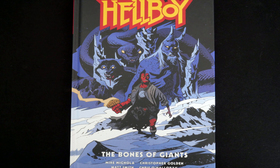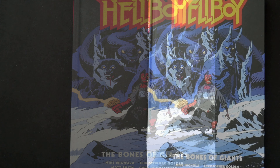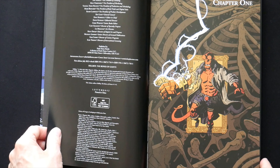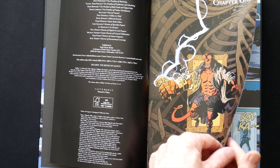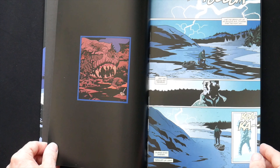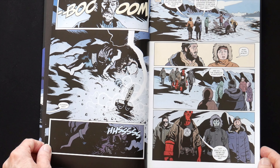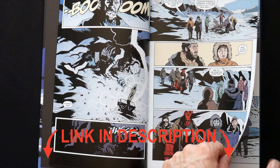Hellboy: The Bones of Giants is hardcover, there is no dust jacket, and it does have the usual type of gorgeous Hellboy artwork on the cover. It costs $25.34 Canadian, about £21. I picked mine up from Forbidden Planet so it was around about £14 — if you want to check that out for yourself, I will leave a link in the description below.